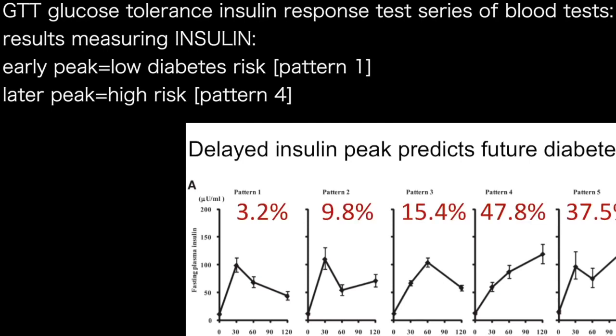In the first group, you can see your chance of becoming diabetic over 10 years is not so bad. But what happens if you're a pattern four? Almost a one in two chance of developing diabetes. Understanding your insulin profile is essential to understanding your health.